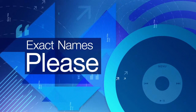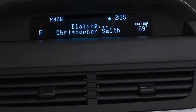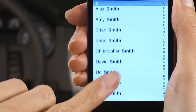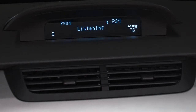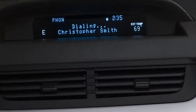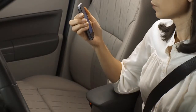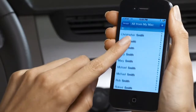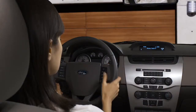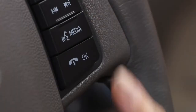Use exact names. Say "Christopher Smith" instead of just "Christopher" or "Chris." If you entered the person with a first and last name, you'll need to say both. Sync only understands you when you ask it to call someone exactly as they're listed in your phone book. The system understands longer names better, so update your phone book accordingly. Double check your phone's contact list, or check your phone book on Sync by pressing the phone button, using the seek keys to choose phone book, and pressing OK to view the menu.